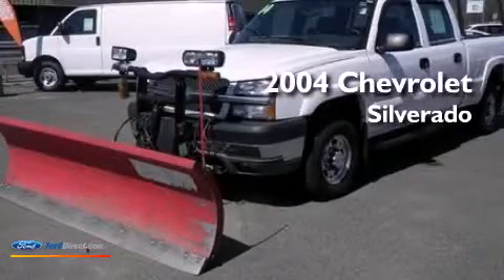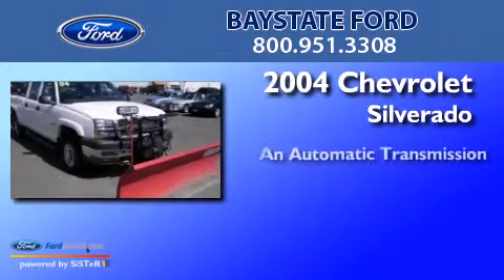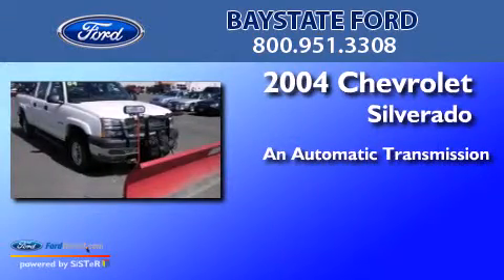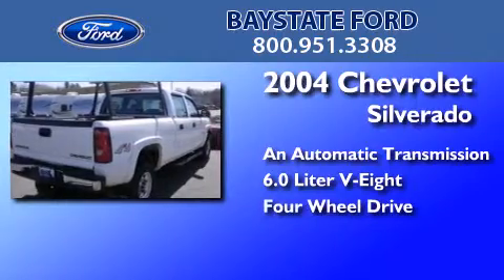This is a 2004 Chevrolet Silverado. This truck has an automatic transmission, a 6.0-liter V8, and the added capability of four-wheel drive.